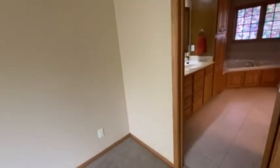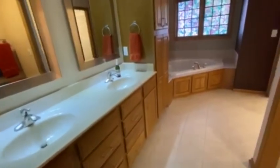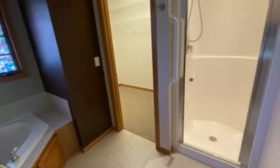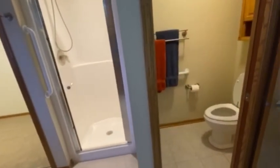Here's the master bath — double sinks, soaking tub, a sizable walk-in closet. Here we have the shower, and it has its own toilet room.